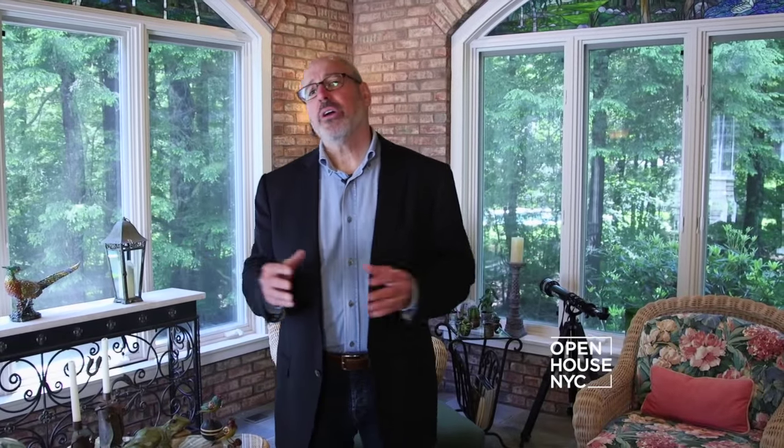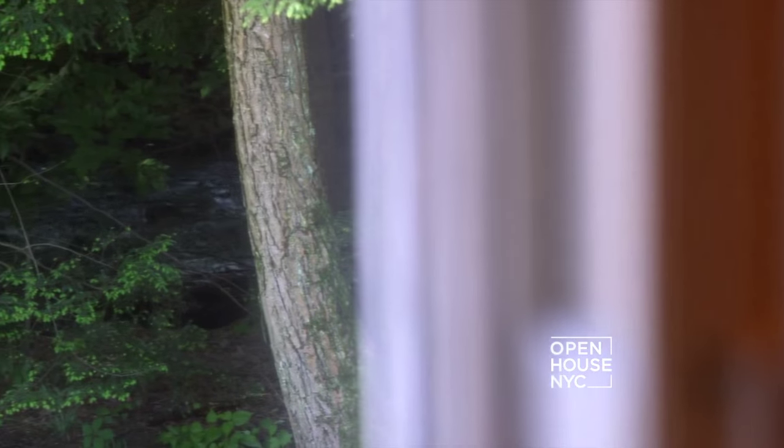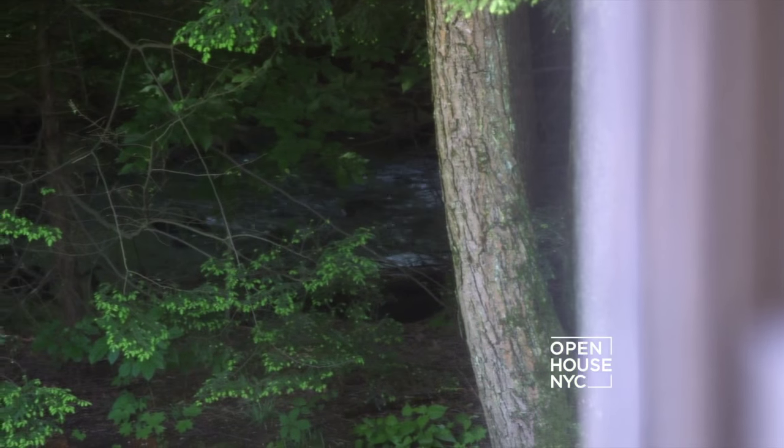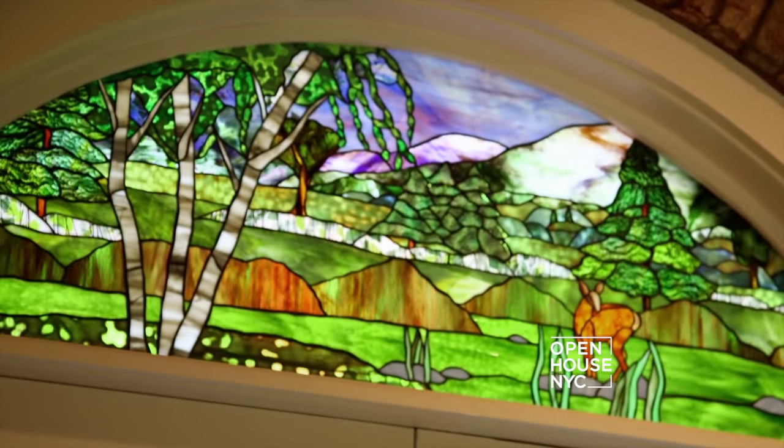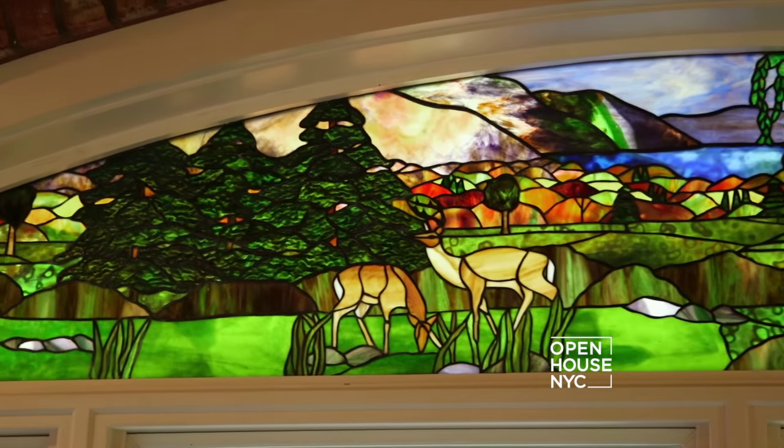We're in the screened-in porch, which is off of the living room. It's a wonderful room to relax in. We have windows that open up — you can hear the brook that feeds into the river. One of the other great features is that we have original stained-glass artwork by a local Weston artist, and all this comes with the house.